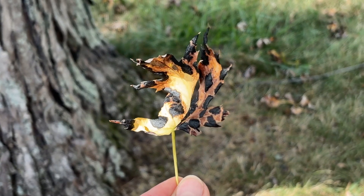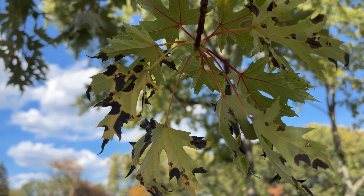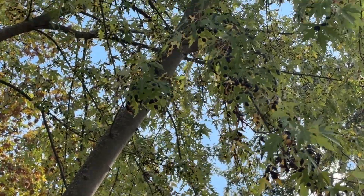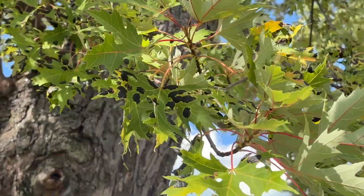He tells me these are tar spots. It's a fungal disease that makes the leaves look like they've been splashed with tar. The fungus is most noticeable in early fall, and it's common on Norway maples and sycamore trees.